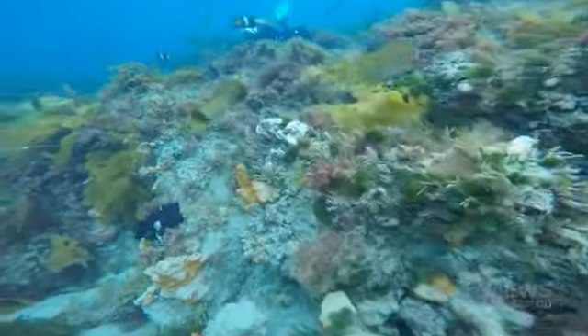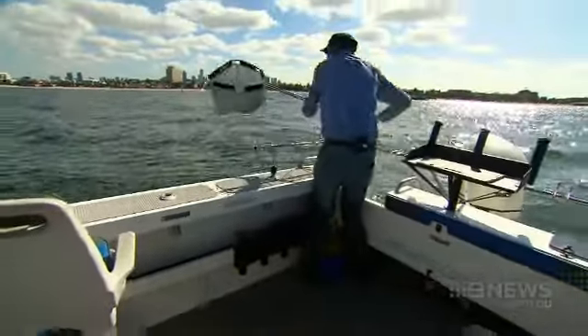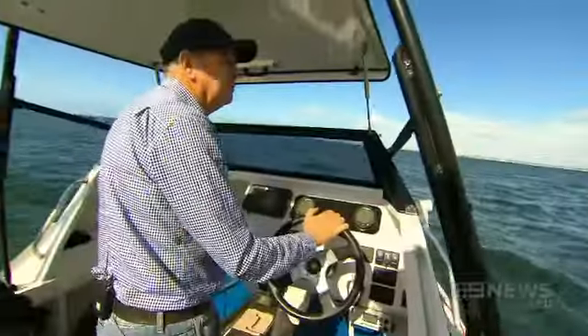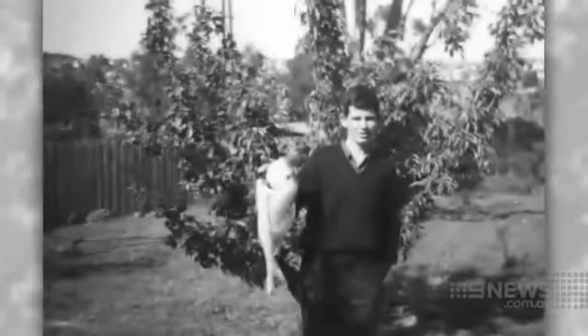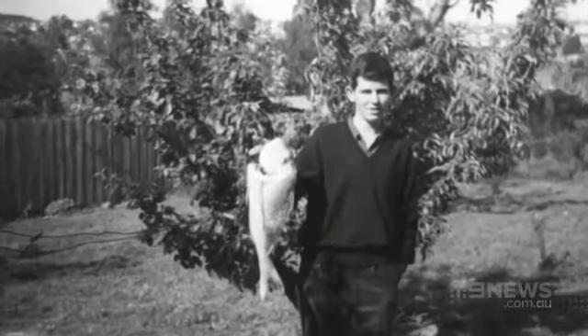The underwater party's raging right beneath the Melbourne skyline and most of us wouldn't even know it. Then again, few of us spend as much time on the water as Bob Pearce. He's been fishing here for more than 50 years, catching his first snapper when he was 16.